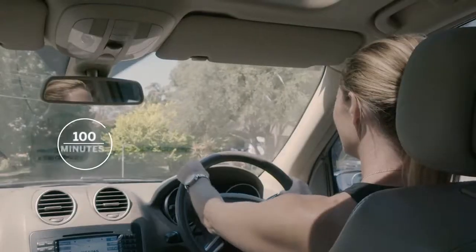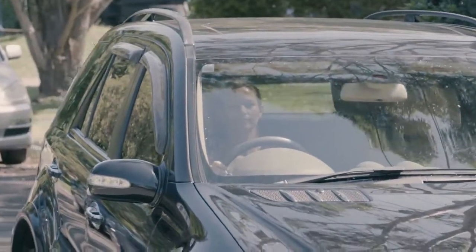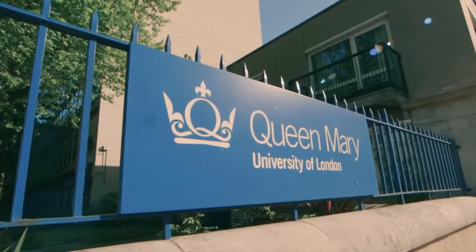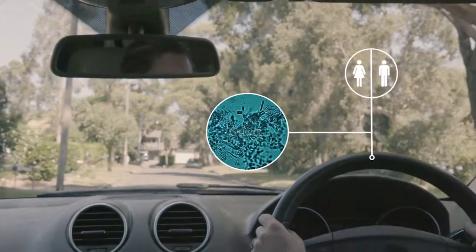Did you know that we spend on average 100 minutes per day driving in our cars? That's 100 minutes per day being exposed to harmful bacteria, such as Staphylococcus. A recent study undertaken at the Queen Mary University in London found that steering wheels carry more bacteria than a public toilet.